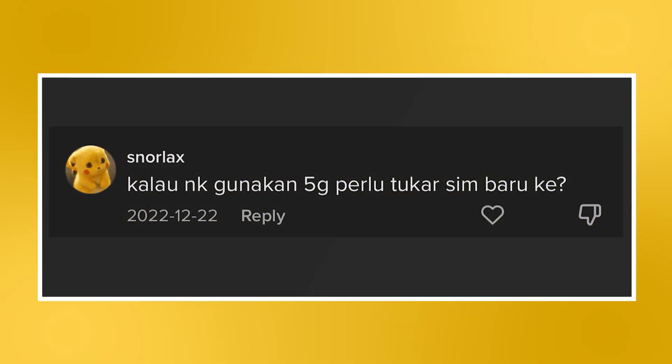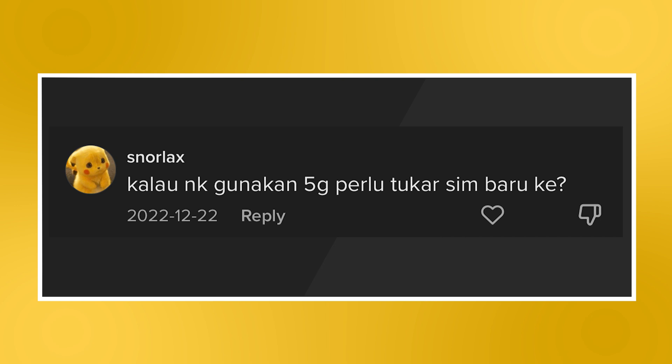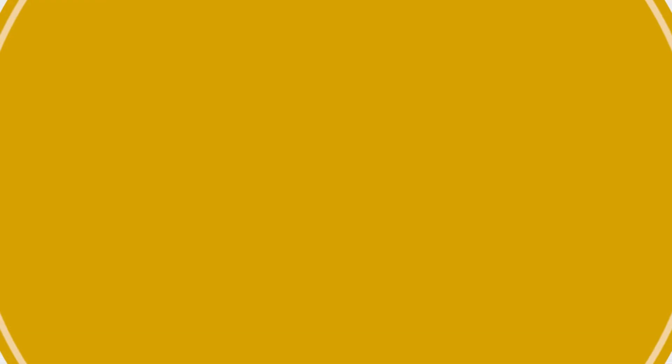The first question for this episode reads: if I wanted to use 5G, do I need to change to a new SIM card? Well, generally, if the mobile plan you're currently on has been upgraded by your telco to support 5G, then you should be able to connect to the 5G network automatically, assuming you have a supported 5G smartphone.